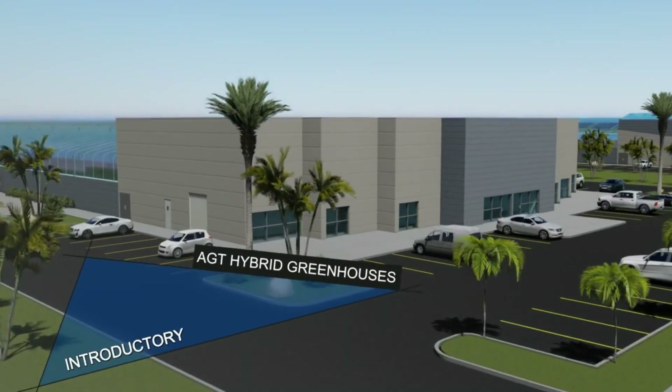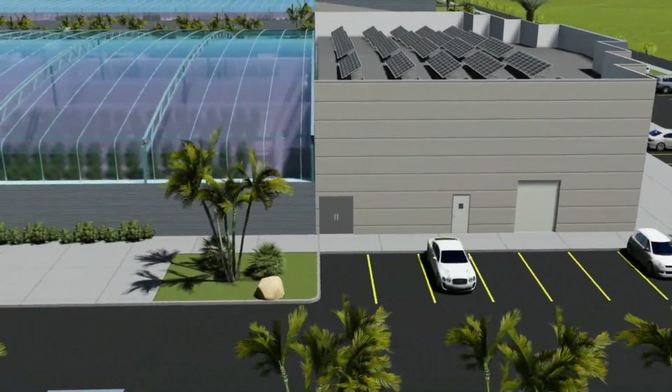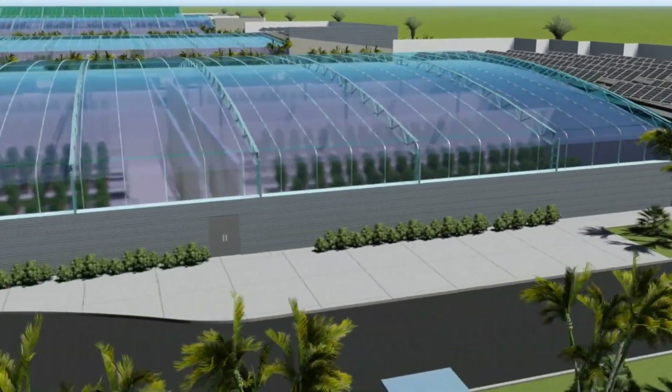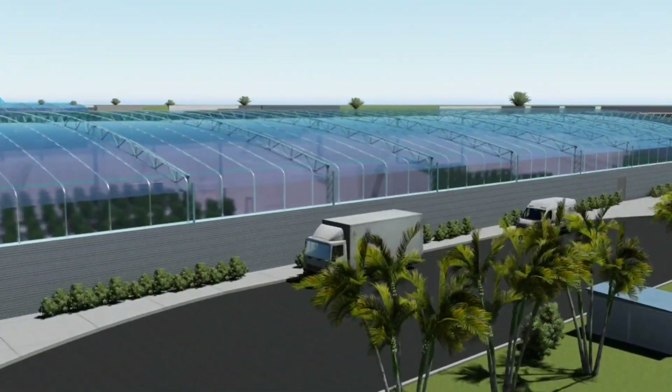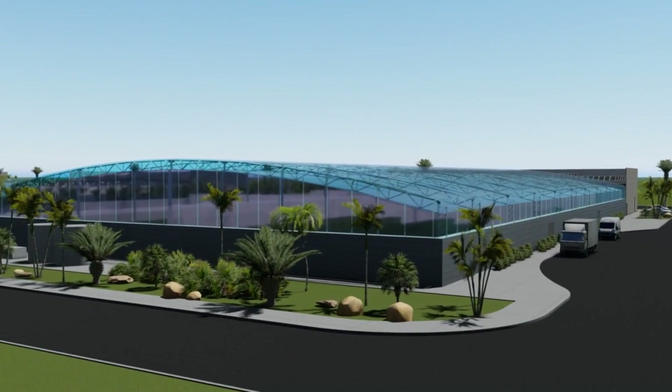Welcome to AGT Hybrid Greenhouses, a new exceptional product of advanced greenhouse technology. The futuristic design originated with Ancon Development Corporation as they sourced 35 years of design-build innovation and 20 years of outdoor crop production.